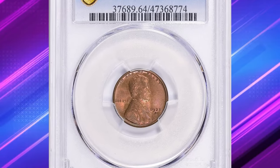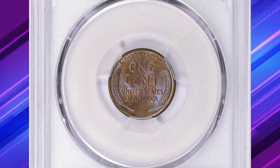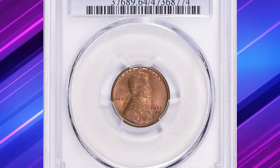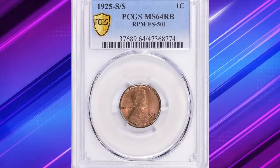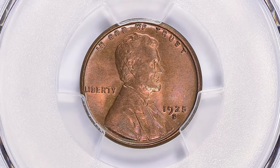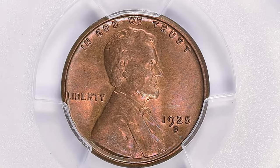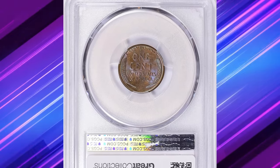Another sought-after error cent whose high value is related to its mint mark — presenting the rare 1925-S Lincoln cent with repunched mint mark S over S. Graded mint state 64 red and brown by PCGS, this coin displays a distinct doubled impression of the S mint mark, adding to its collector's appeal. In MS64 red and brown condition, the coin showcases a mix of original red luster and attractive brown toning, with strong details and minimal wear. The combination of the repunched mint mark and its appealing color adds significant interest. It was sold for $959.50 with buyer's fee at Great Collections Auction.